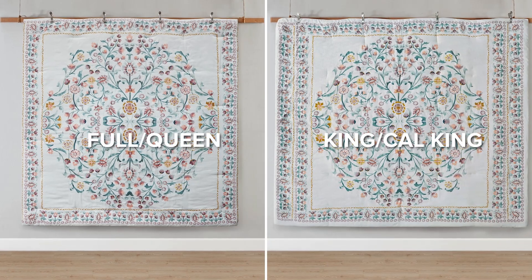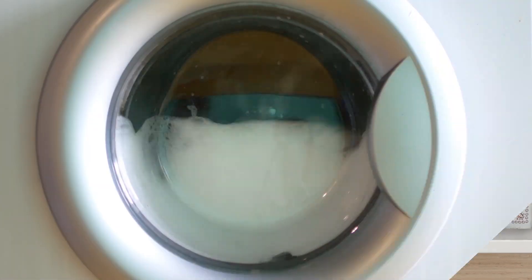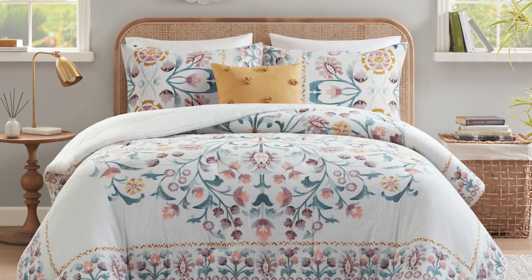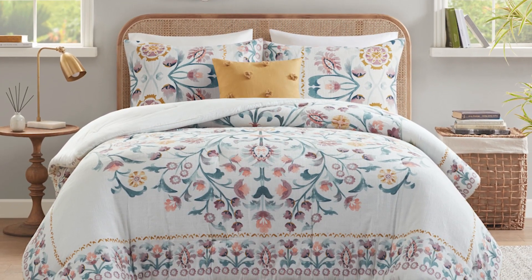This comforter set is available in multiple sizes and is machine washable for easy care. Choose elegance and sophistication with our floral comforter sets.